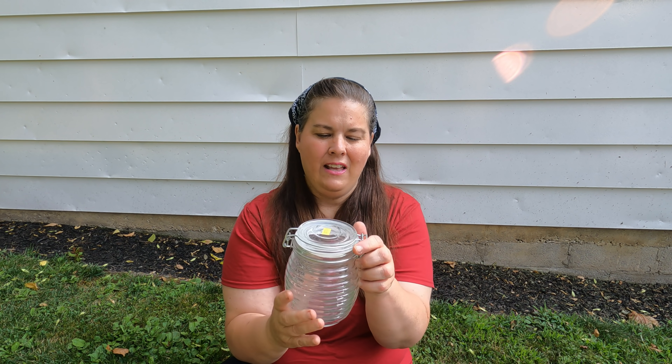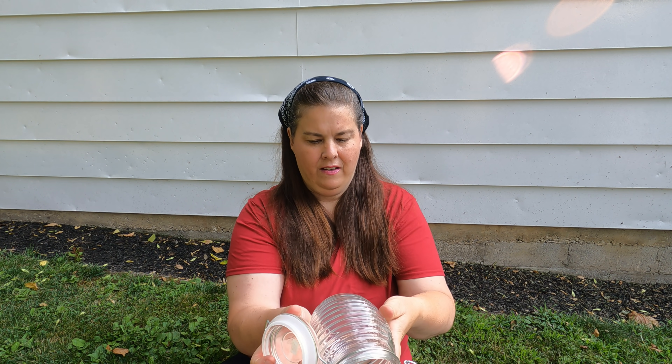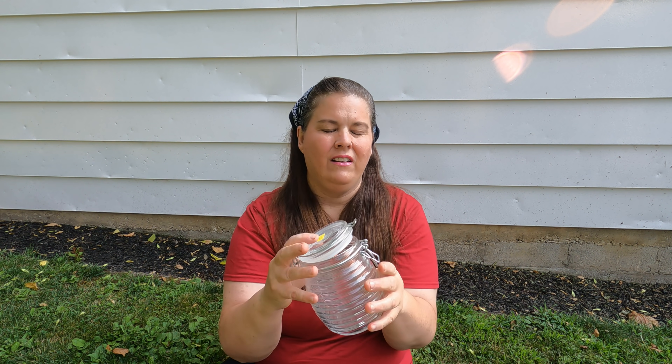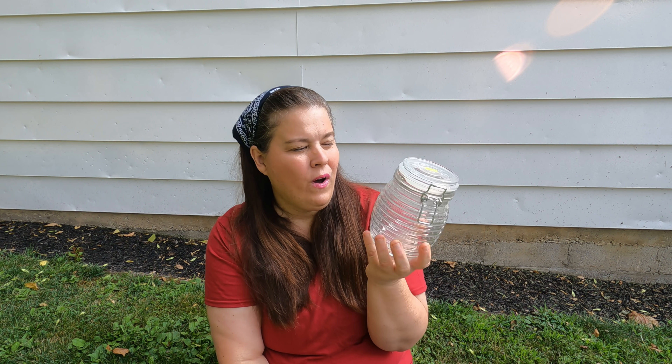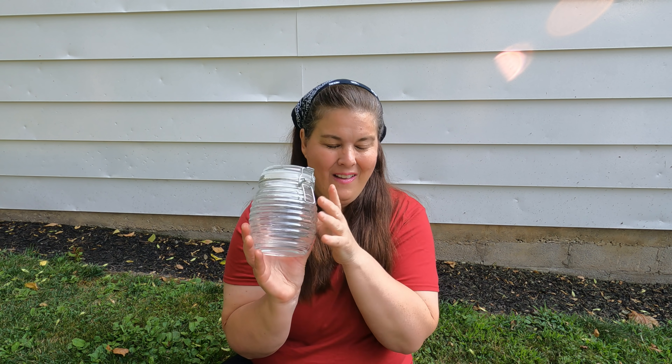For 75 cents I got this — it almost looks like a honey pot, but it's a regular jar with no writing on it. I just loved the look of it; it looks like a honeycomb. Maybe we're going to have a video on making flavored honey using herbs. I love doing things like that, and when I go to the thrift store I'm always looking for things I can use to make videos.